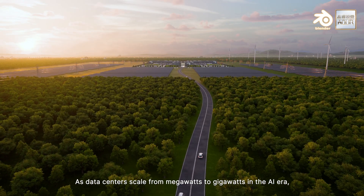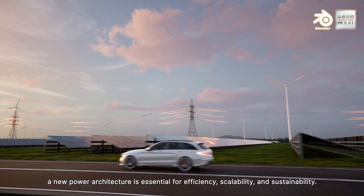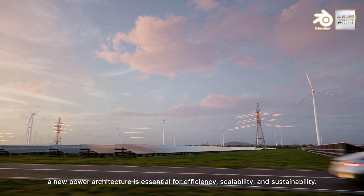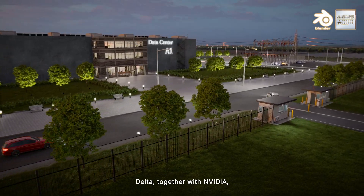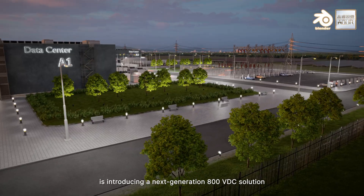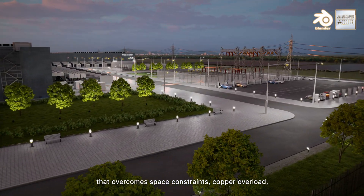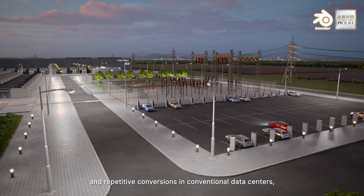As data centers scale from megawatts to gigawatts in the AI era, a new power architecture is essential for efficiency, scalability, and sustainability. Delta, together with NVIDIA, is introducing a next-generation 800 volts DC solution that overcomes space constraints, copper overload, and repetitive conversions in conventional data centers.